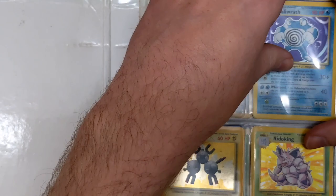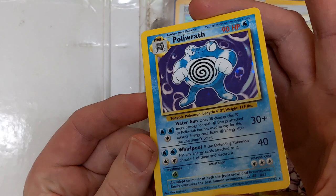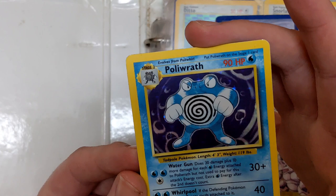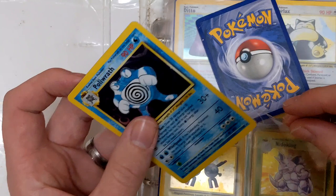Next up is a Poliwrath and it doesn't look too bad, but then again Poliwrath is one of those holofoils which always looks good. Actually it has quite a few surface lines and the back is quite beaten up as well. If I can get one gradable card out of this I'll be very, very happy indeed.